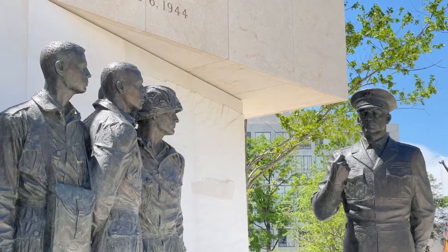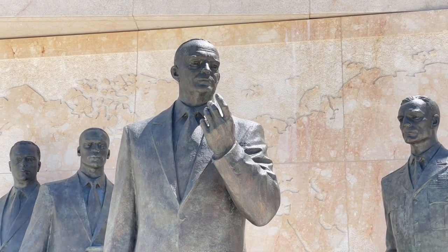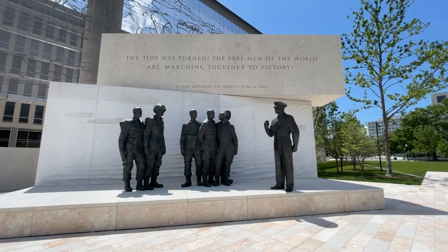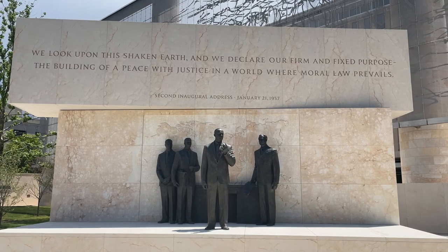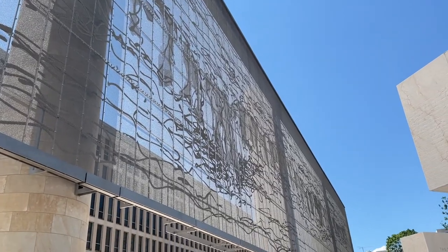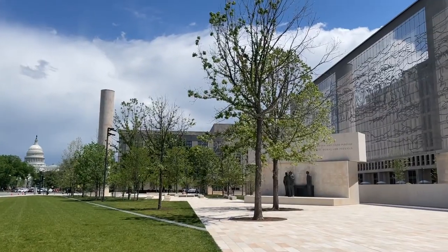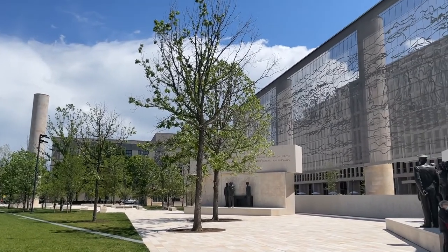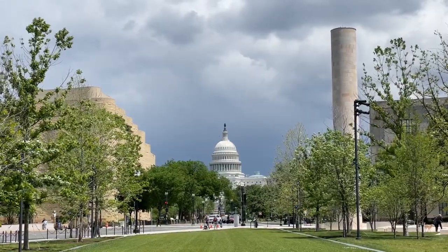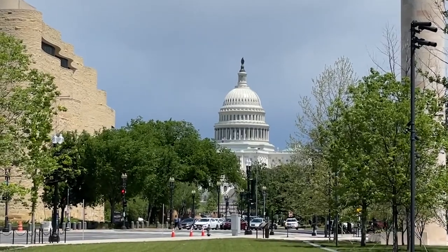To the east on Independence Avenue is another brand new memorial that honors President Dwight D. Eisenhower. This memorial highlights Eisenhower's military career, where he led US forces during the D-Day invasion of Europe in World War II, and his presidential career, where he championed the Interstate Highway System. Above the memorial is a large mesh tapestry that depicts the scene on the Normandy beaches during the D-Day landing on June 6th, 1944. The new Eisenhower Memorial is located across the street from the Smithsonian Air and Space Museum and down the street from the National Museum of the American Indian and the Capitol Building.